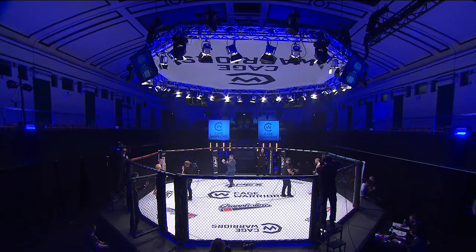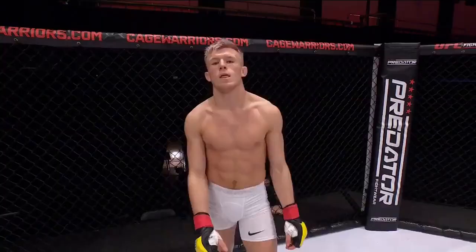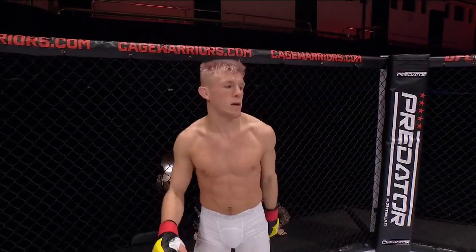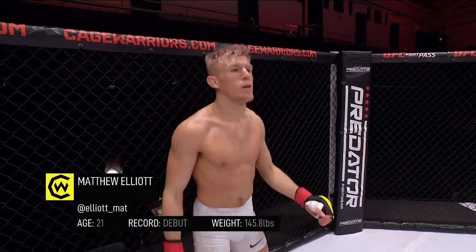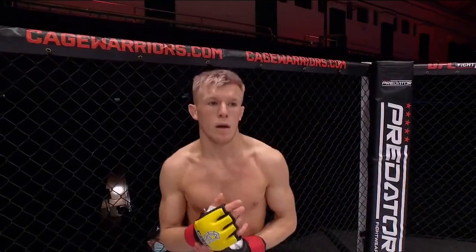Standing opposite him in the cage, fighting out of the red corner, he stands five feet nine inches tall. Official weight: 145.8 pounds. He is fighting at a belt pass in Northern Ireland, and this is his professional mixed martial arts debut. Introducing Matthew Elliott. Your referee in charge this afternoon: Mr. Daniel Movahedi.